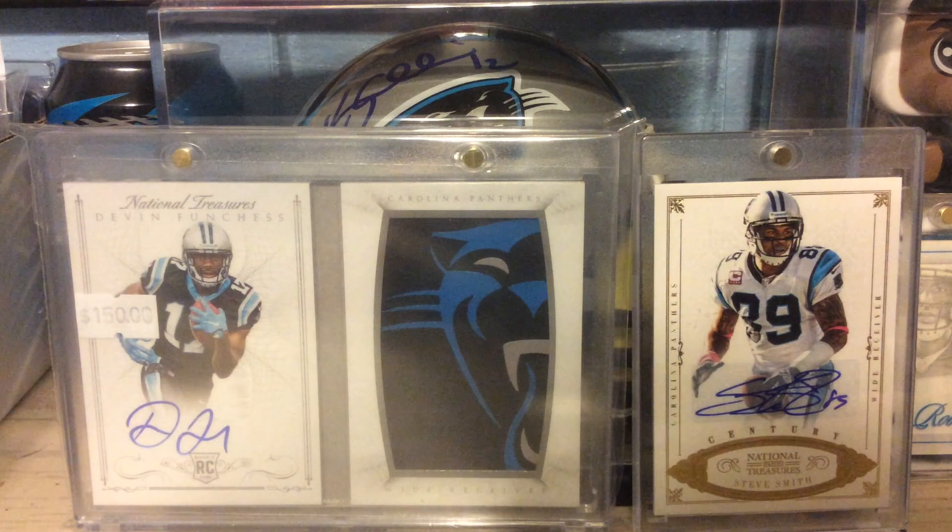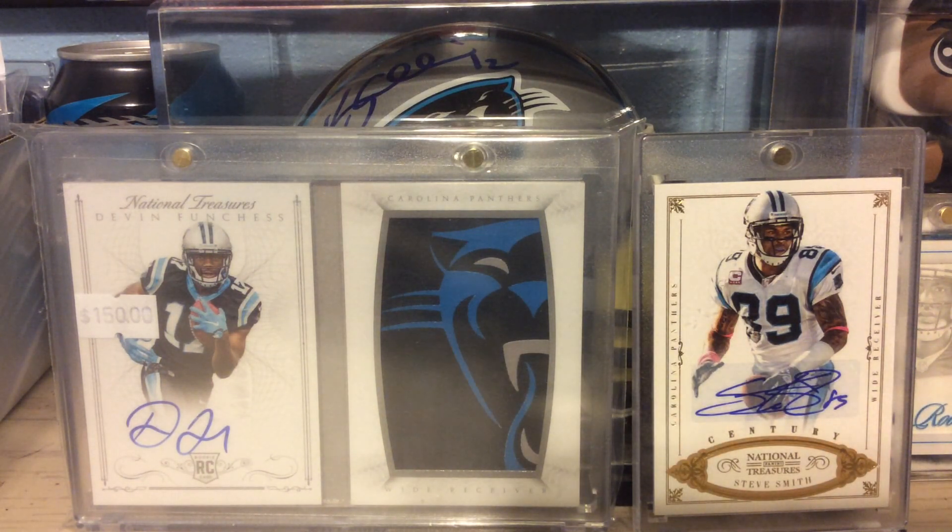From 2016 Playbook, this is the X's and O's autograph — the Odell Beckham Jr., numbered to 99.